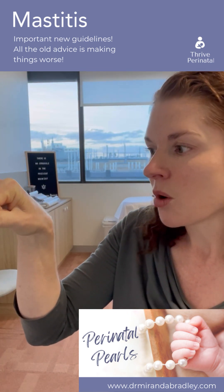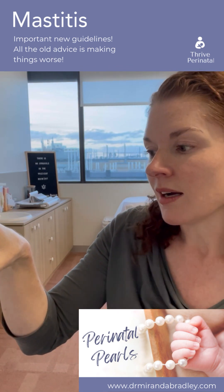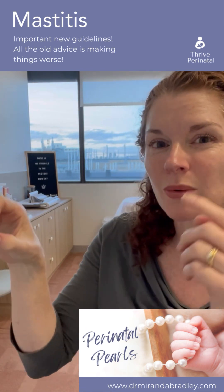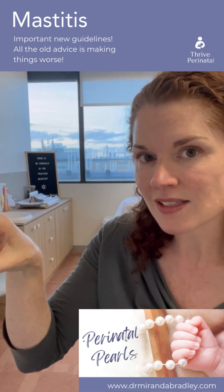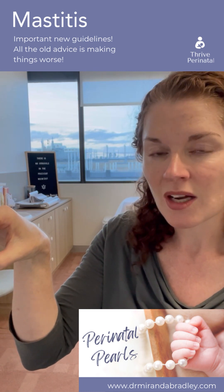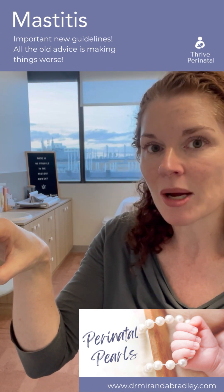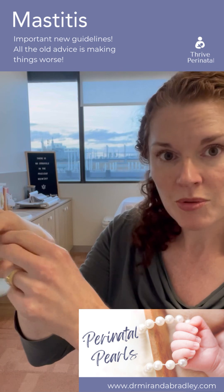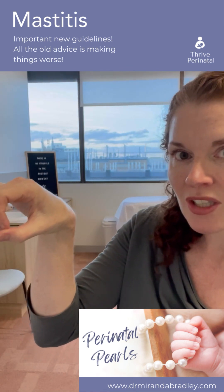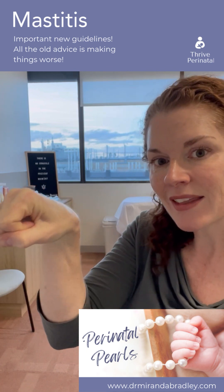What causes this? It's a combination of factors to do with the lining — the normal bacteria on our skin and also the normal bacteria that line the inside of the ducts, called the natural biome. Normally this is in harmony, but sometimes it gets disrupted. Importantly, oversupply and hyperlactation can cause a disruption in the lining of the duct, leading to inflammation, narrowing, and a backlog of milk behind that narrowing.